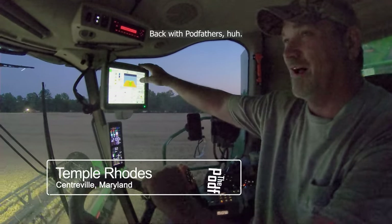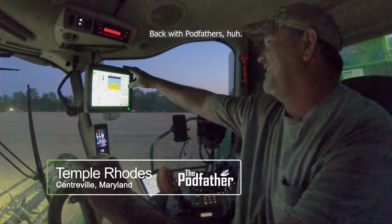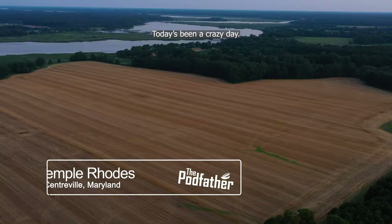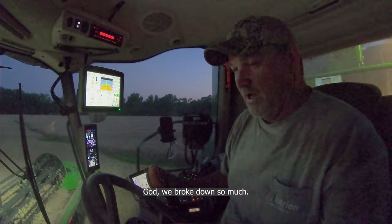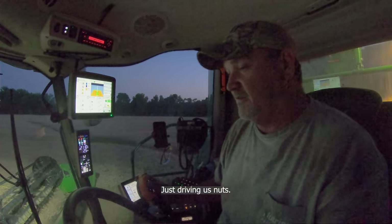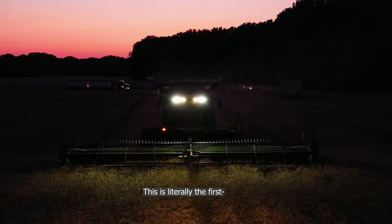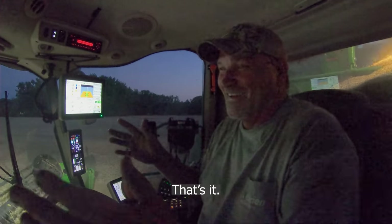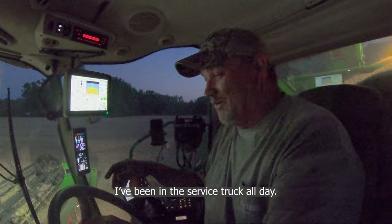Back with Todd's father and son — we're in. Today's been a crazy day. We broke down so much, just driving us nuts. This is literally the first time I'm going to get like a half hour of cab time today — that's it. I've been in the service truck all day.